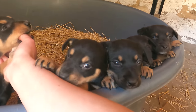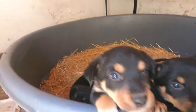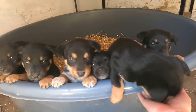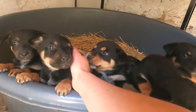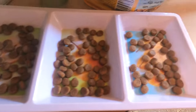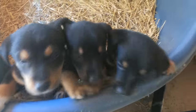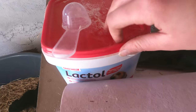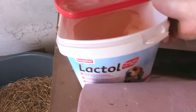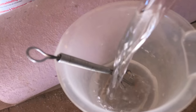We have 3 boys and 4 girls, and 2 are already sold. They're all jumping out. To feed them we have our puppy nuts. They are noisy when they're hungry. This is our second batch of milk powder — puppy milk powder that we're feeding them — mixed with warm water.